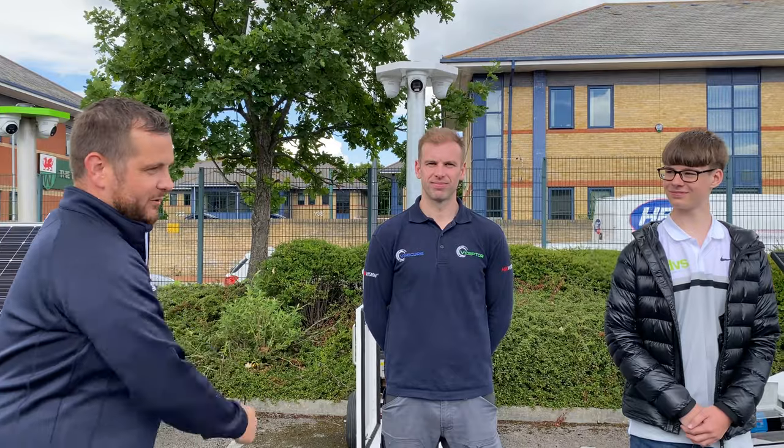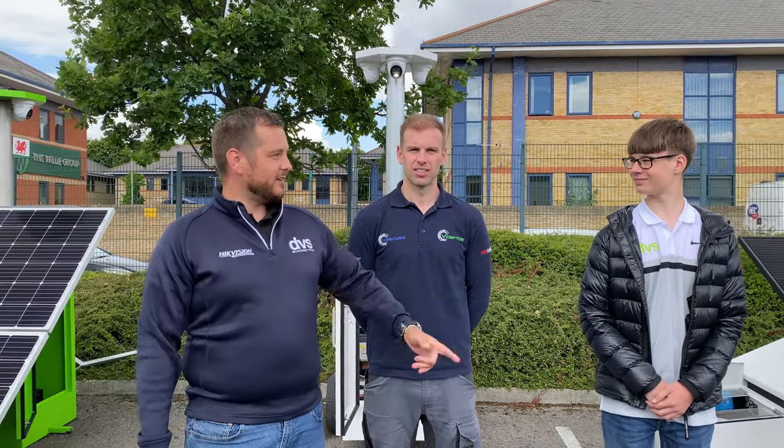Welcome to another video on Dyke Tech CTO DVS, and welcome to V-Septer who have joined us today on our tower open day in Cardiff. This is Marley.